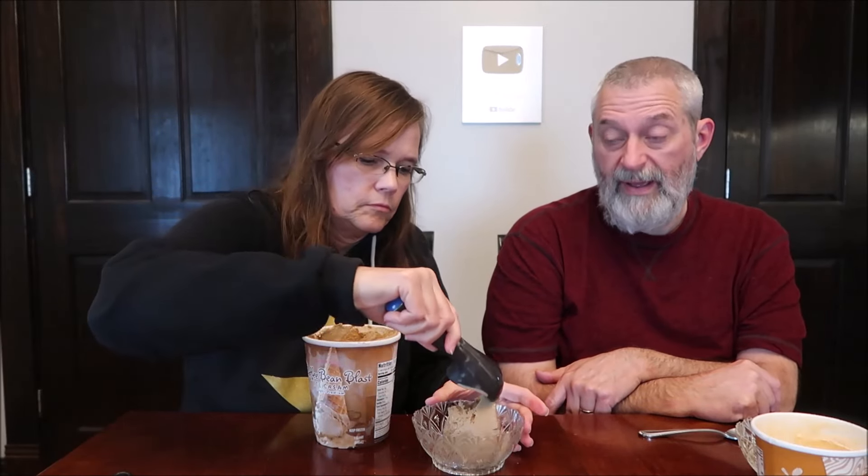So this is the Coffee Bean Blast super premium ice cream. Like Kevin said, it is a quart. Two thirds cup is 320 calories, and it is six servings for this container. Still not really that bad — it's like around 1,800 to 2,000 calories for the whole thing. I'm doing very quick math.